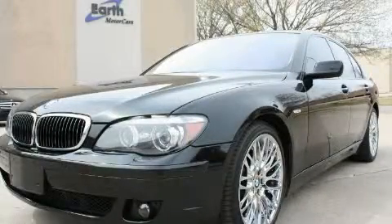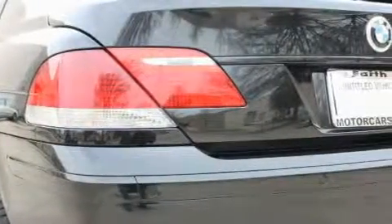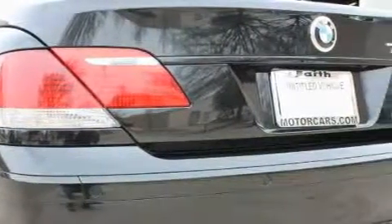This is a 2007 BMW 750, a luxurious package designed with the finest elements in mind. It features a 4.8 liter, 8-cylinder engine and an automatic transmission.